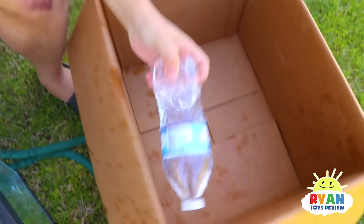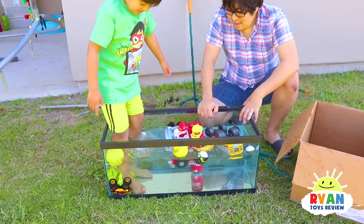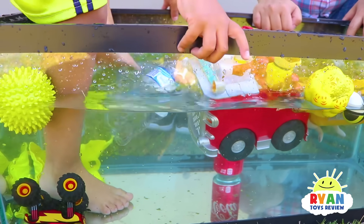What else do we have here? We have a water bottle — it floats! Because there's air inside. Yeah, there's a tiny bit.